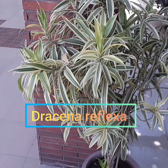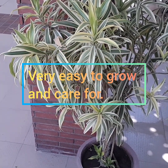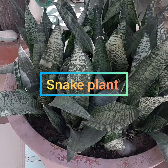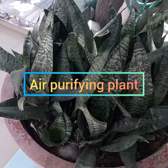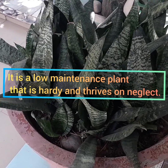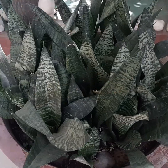Racina reflexa — very easy to grow and care for. Snake plant, or Sansevieria — it's an air purifying plant. It is a low maintenance plant that is hardy and thrives on neglect.